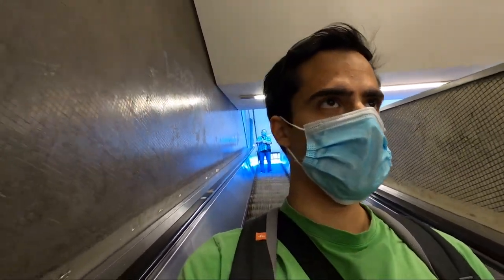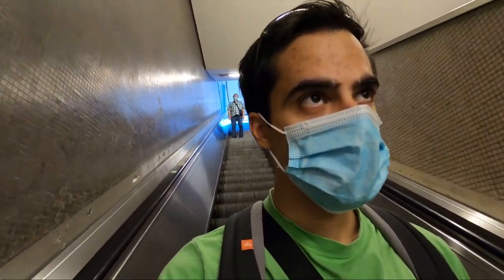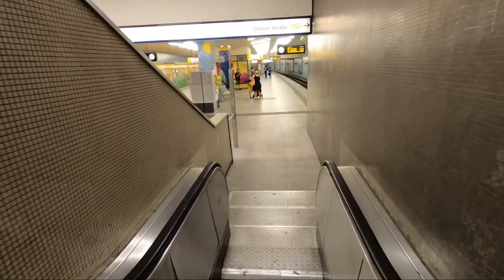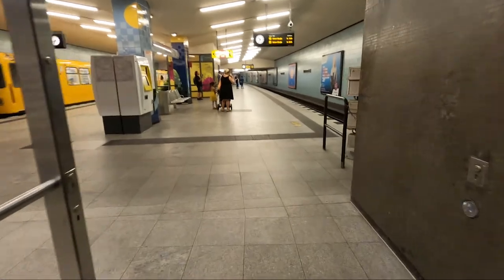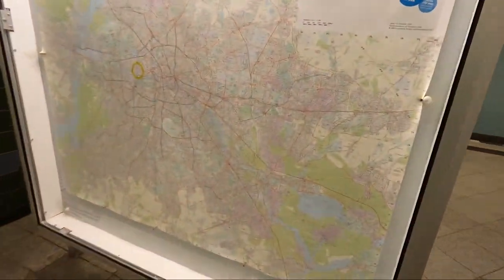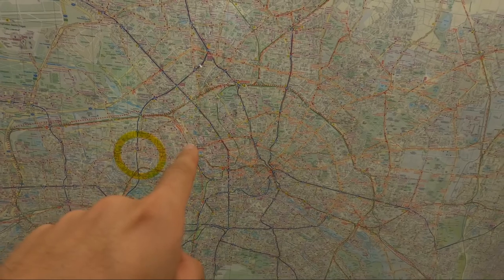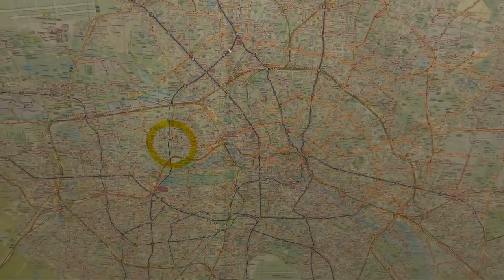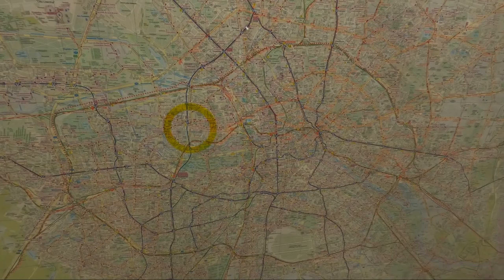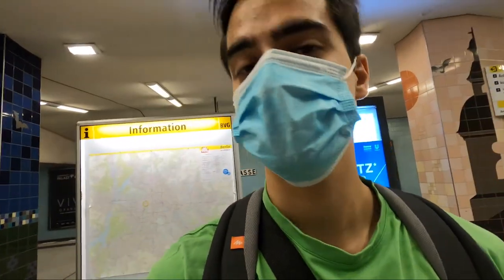Here we are in the subway. We just need to find where to buy a ticket — if there is a machine, I can buy tickets there. We need to go to Hauptbahnhof: first Ansarplatz, then Hauptbahnhof. We just need to wait two minutes until the next train comes, and we stop at the next station.